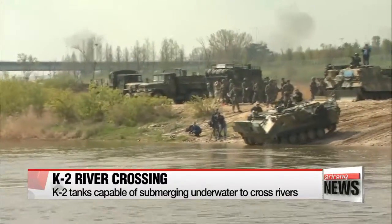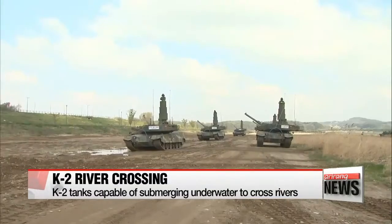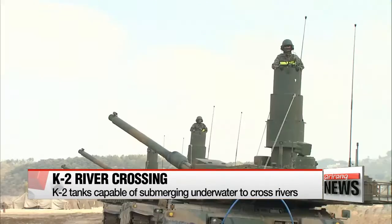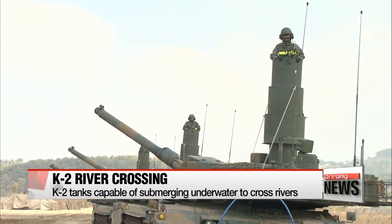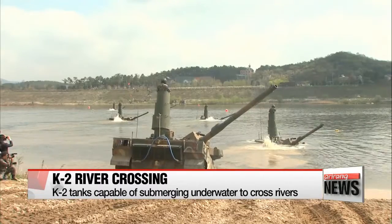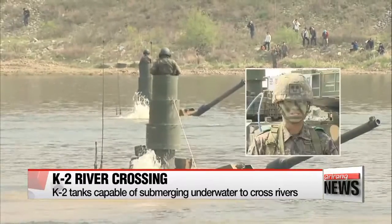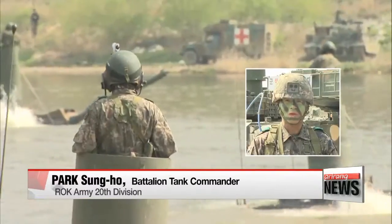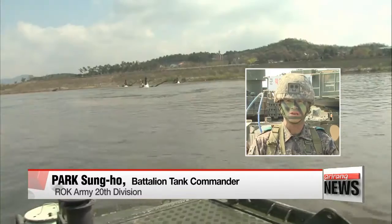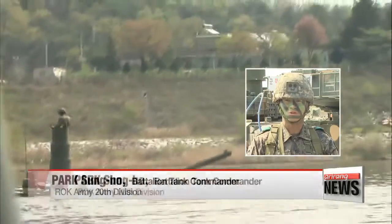This is a river crossing military exercise that featured 10 K-200 armored vehicles and 30 K-2 tanks. The highlight of the drill was witnessing the K-2 units cross the river without the need of a temporary bridge, as the tank can submerge into rivers up to four meters deep. Most of Korea's rivers are four meters in depth, so the K-2 can cross most rivers on the peninsula to tackle the enemy covertly.